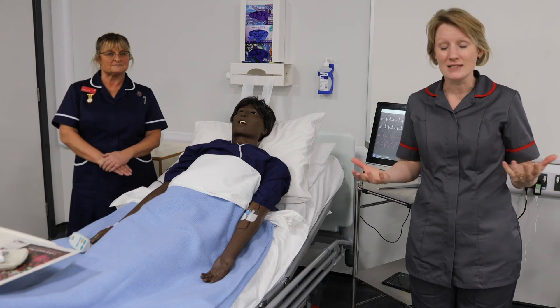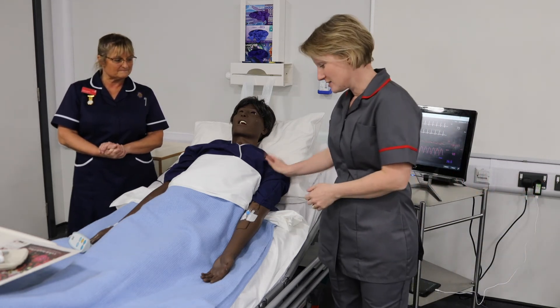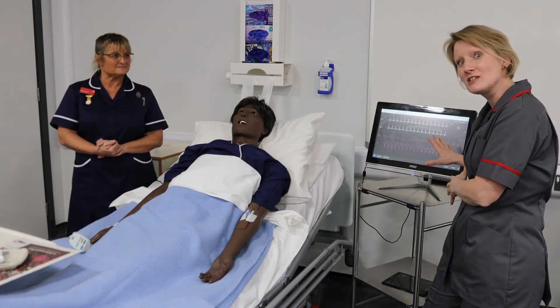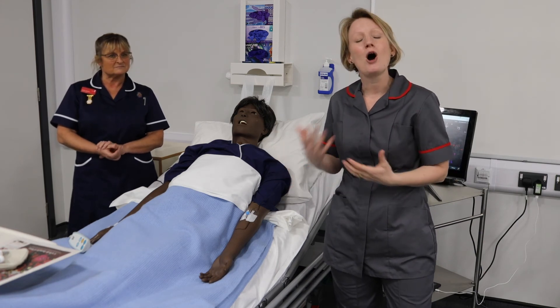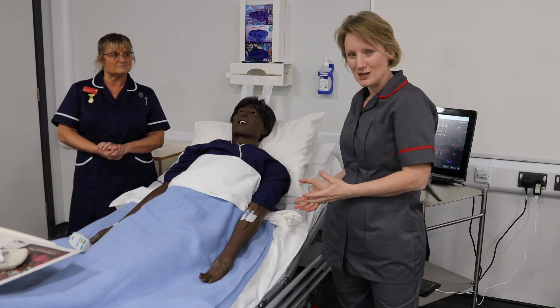This is one of our simulation wards, and in this area you've got several different patients in beds awaiting you and your nursing skills to treat them. This patient has got a cannula inserted — that may have been Karen and a team who've already put that in — there are observations ongoing, and there may be things you need to do for this patient as part of a real-time exercise where you carry out those tasks you've learned in the skills lab.